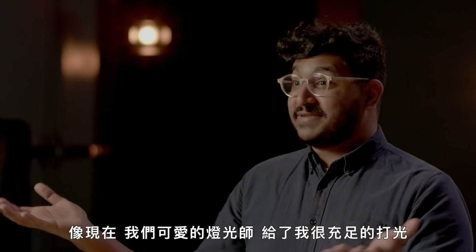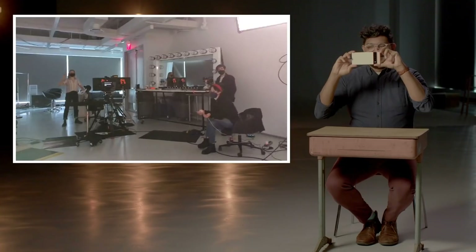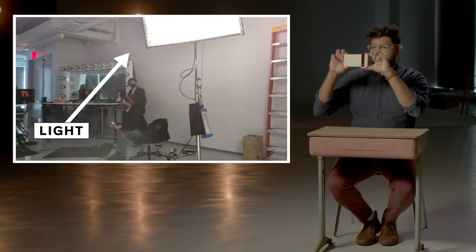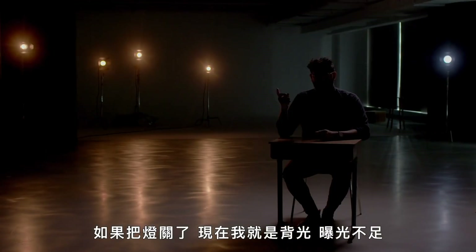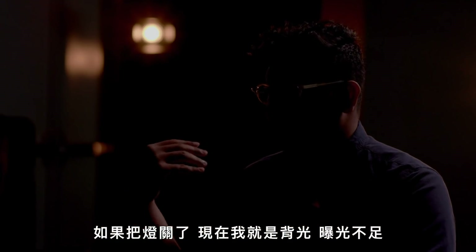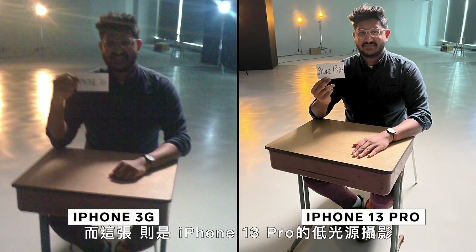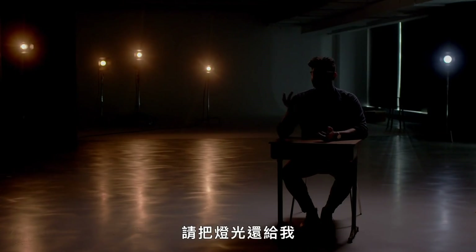Right now, this lovely crew has lit me really well. Let me show you. If they cut the lights, now I'm backlit and underexposed. This is the iPhone 3G in low light, and this is the iPhone 13 Pro in low light. Let's get the lights back on.